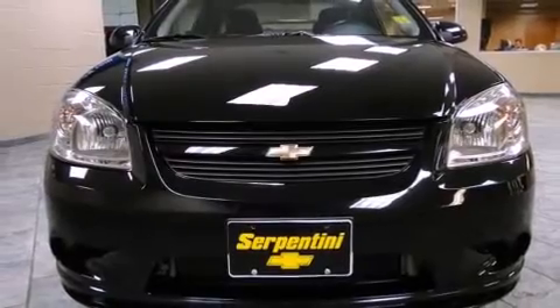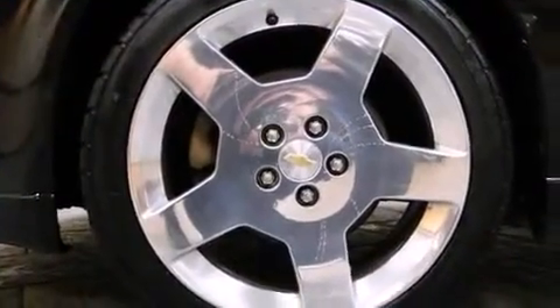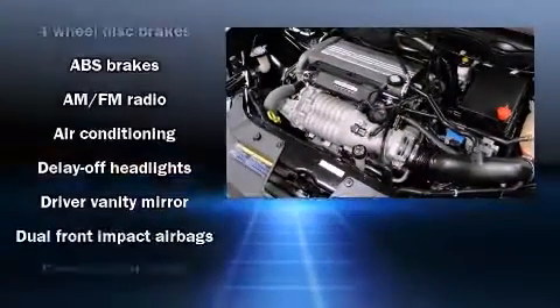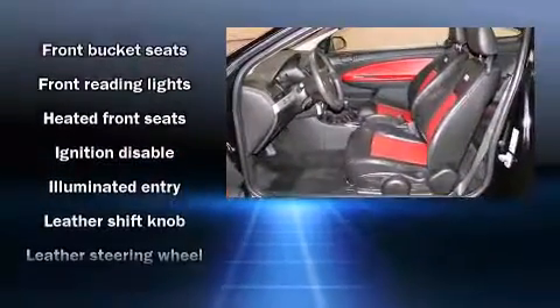All of the premium features expected of a Chevrolet are offered, including one-touch window functionality, a tachometer, speed-sensitive wipers, an outside temperature display, heated seats, fully automatic headlights, and leather upholstery.